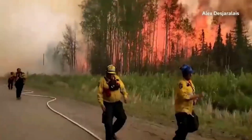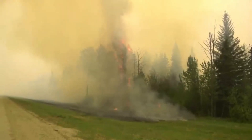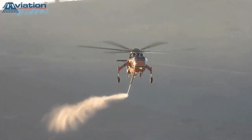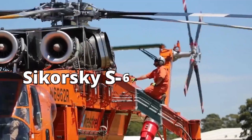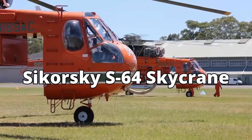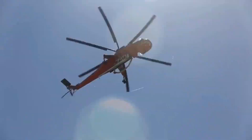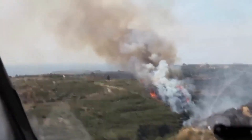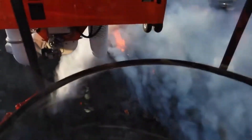Picture this: a raging wildfire devouring everything in its path, leaving devastation in its wake. Amidst this chaos, one helicopter emerges as a beacon of hope — the Sikorsky S-64 Skycrane, ready to unleash its extraordinary powers to combat the merciless flames. But how can a helicopter alone become a firefighter's best friend? The answer lies in its unique design and ingenious firefighting abilities, which we are about to reveal.